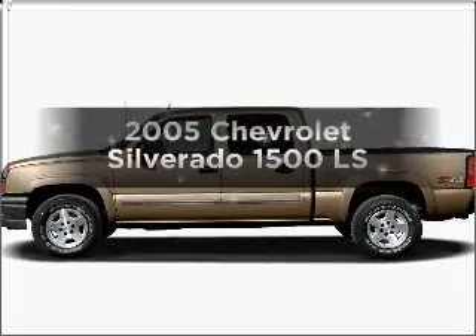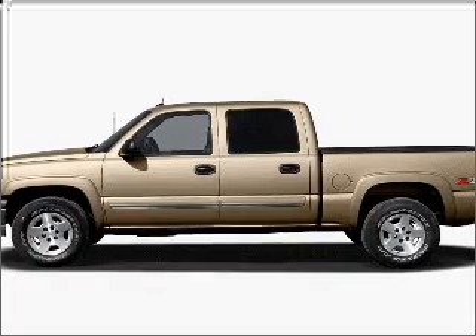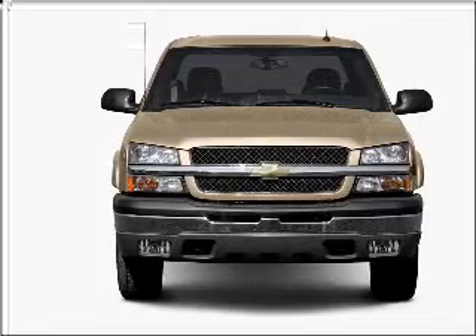Introducing the 2005 Chevrolet Silverado 1500. Travel the roads in style and comfort in this great vehicle, with a powerful 8-cylinder engine connected to a smooth shifting automatic transmission.